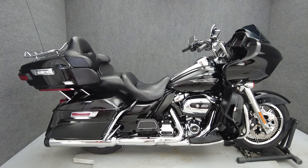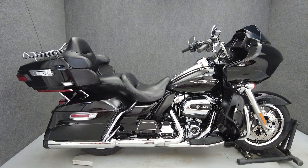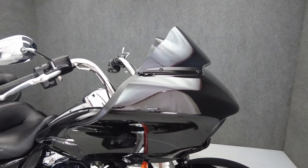Hey everyone, this is Keegan from National Power Sports. This 2019 Harley-Davidson Road Glide Ultra with 43,123 miles passes New York State inspection and runs well.